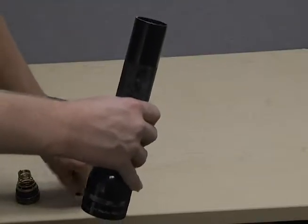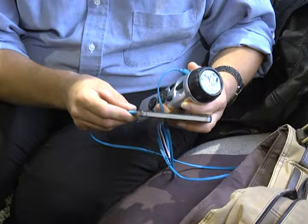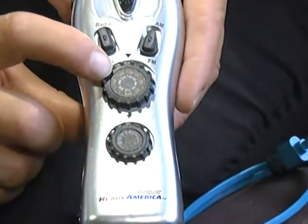In your go bag, have a flashlight and batteries, a solar charger for your cell phone, and a battery-operated radio.